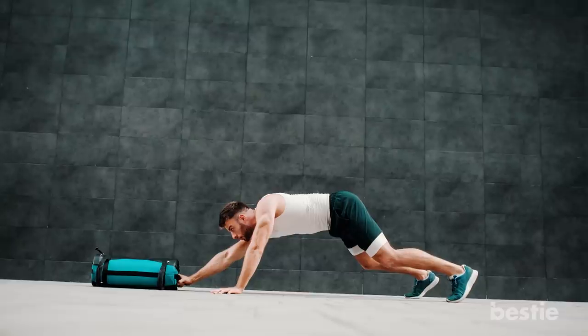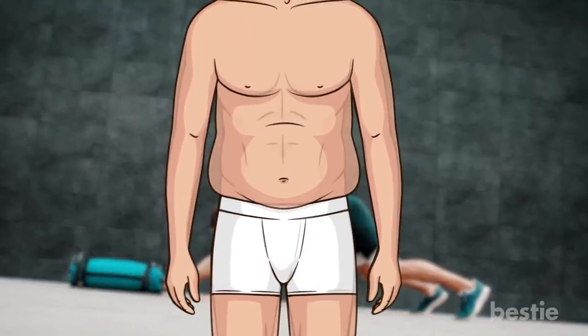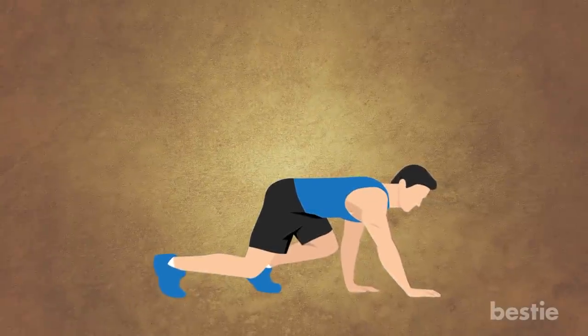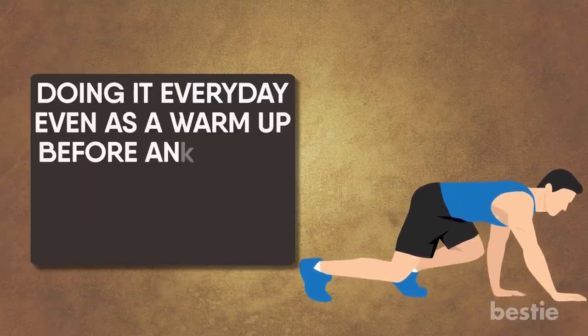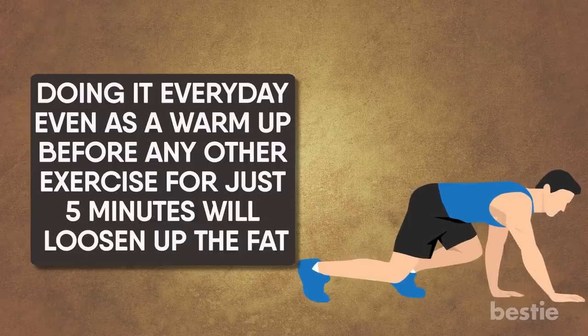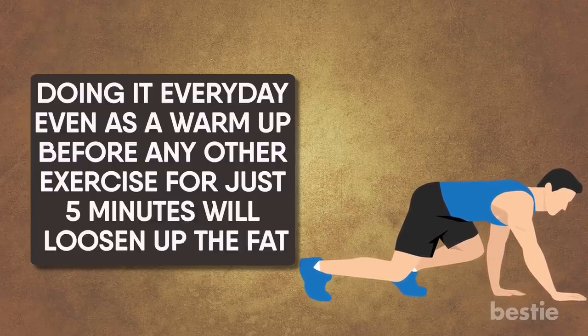The inchworm is one of the most common ab and warm-up exercises for losing belly fat. This combination of different exercises engages the core. Doing it every day, even as a warm-up before any other exercise, just for 5 minutes will loosen up the fat.